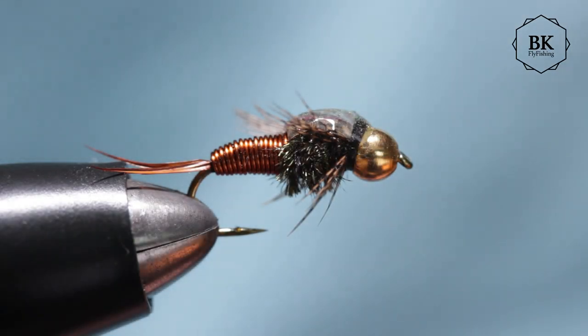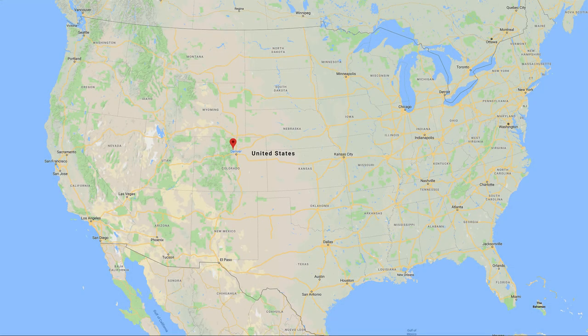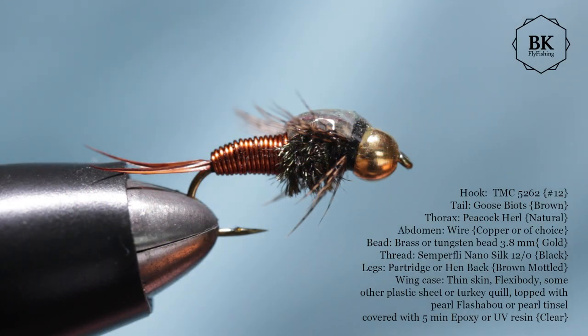Hello, today we're looking at a famous fly, the Copper John. John Barr from Boulder, Colorado invented this fly during the period of 1993 to 1996.